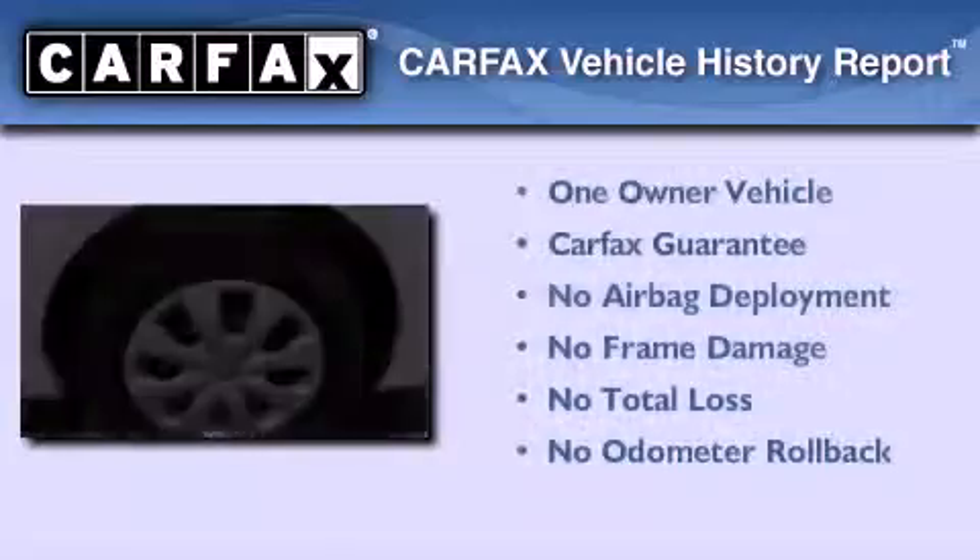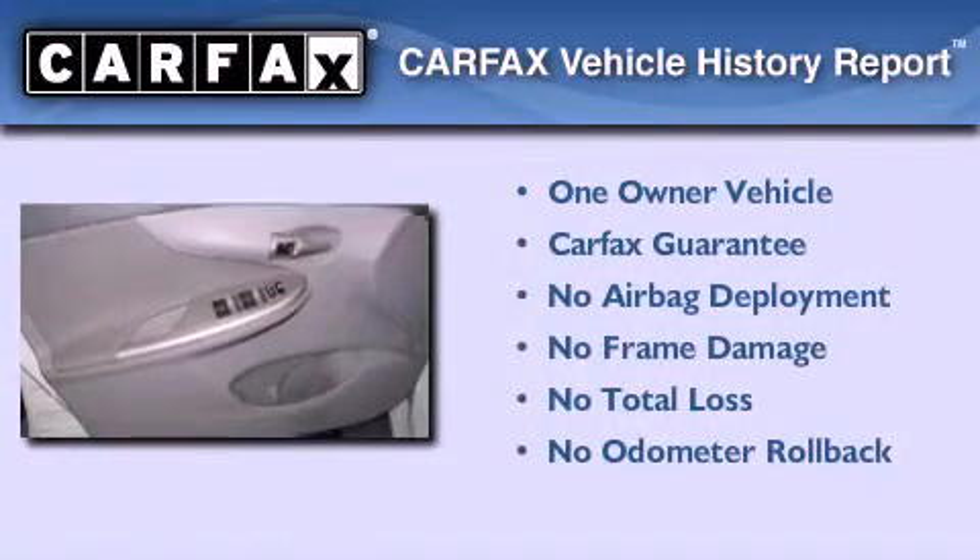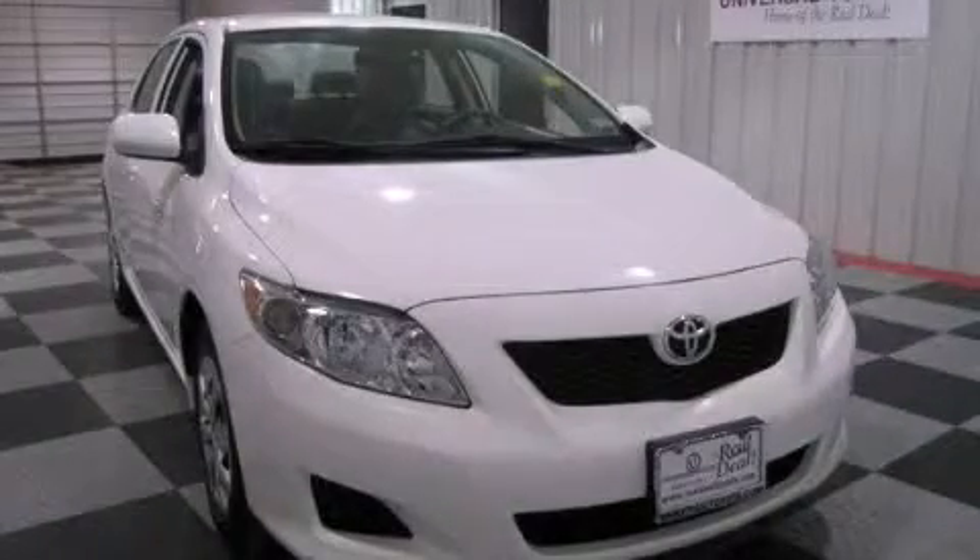This sedan has had only one owner and it qualifies for the Carfax buyback guarantee. Contact us today to arrange your test drive.